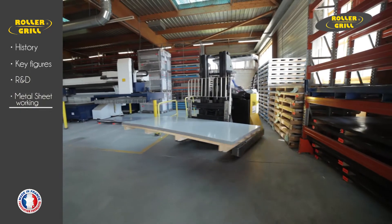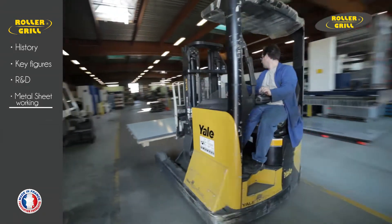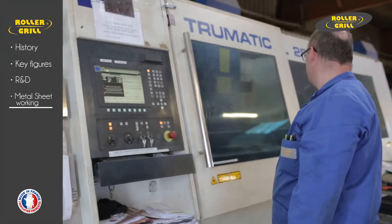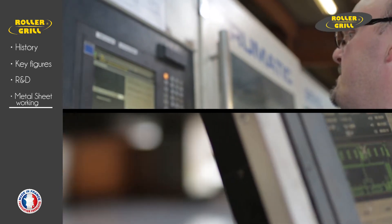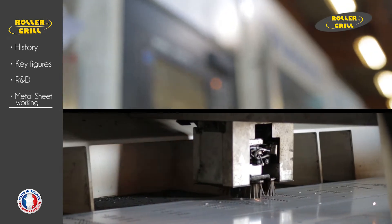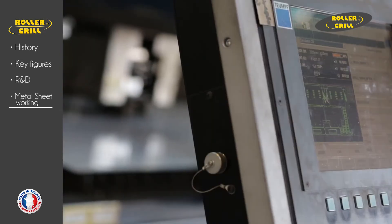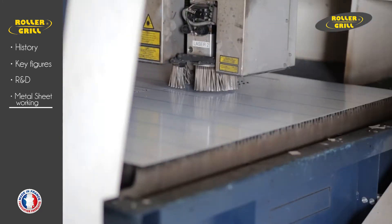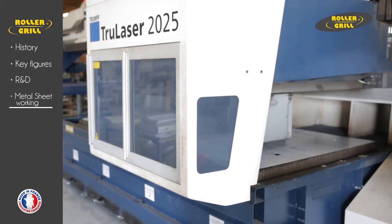Rollergrill has developed industrial activities at the cutting edge of technology by regularly investing in new machinery. This has helped the company acquire real expertise in competitive industrial production. The production of parts in stainless steel has been fully automated for better productivity, more flexibility, and excellent quality assurance from the design stage to the production of the finished product.